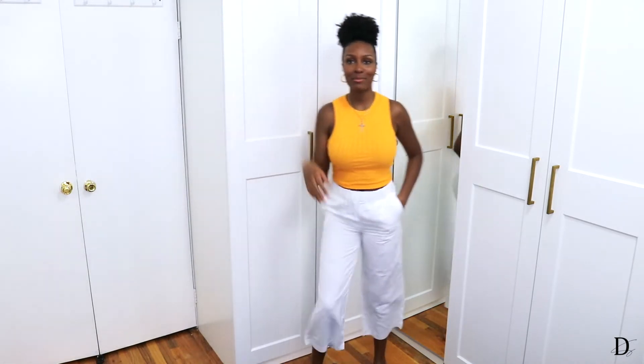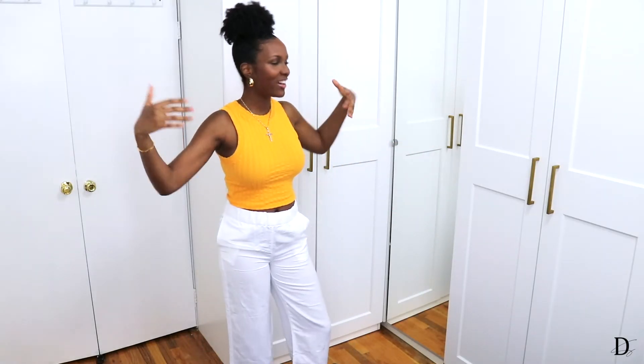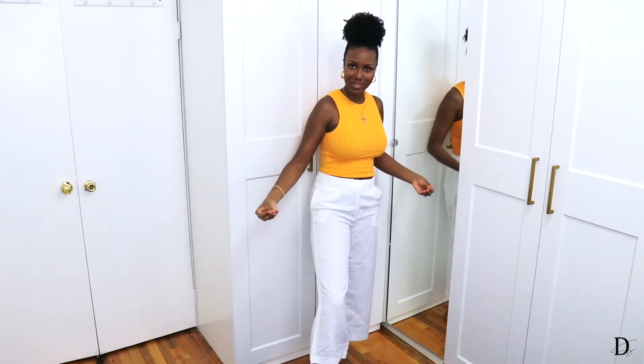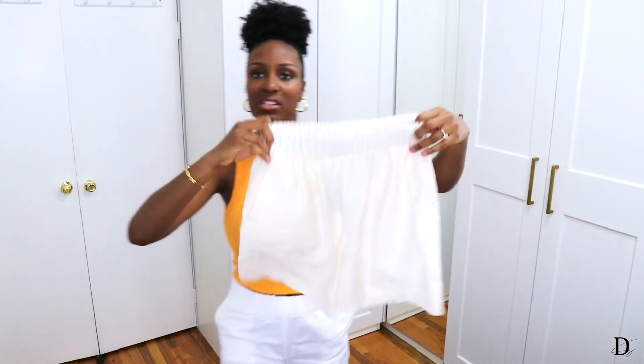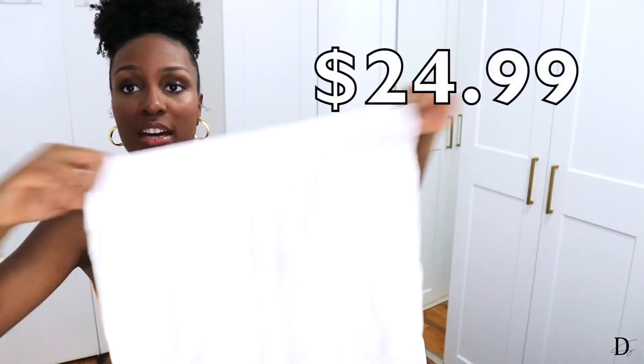Here are my culottes — it's giving bougie auntie vibes and I love it. They're definitely looser than my last pair, so I'm really excited about that. I just feel like it's bringing airy summer vacation vibes. Can't you just imagine the warm summer breeze flowing through this material? It's just giving me summer. And it has pockets — we love an item with pockets.